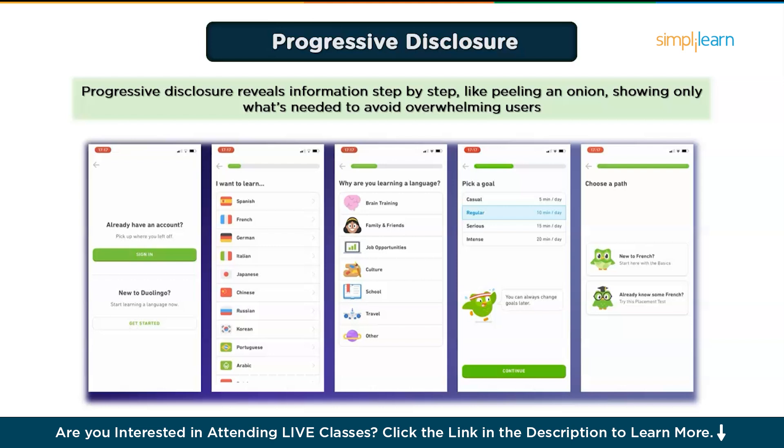To make progressive disclosure effective: number one, provide a progress indicator — either a progress bar or steps like step one, step two, step three, so users know where they are. Also, avoid unnecessary steps. Keep the flow as short as possible and test your multi-step flows to ensure users don't drop off halfway through.